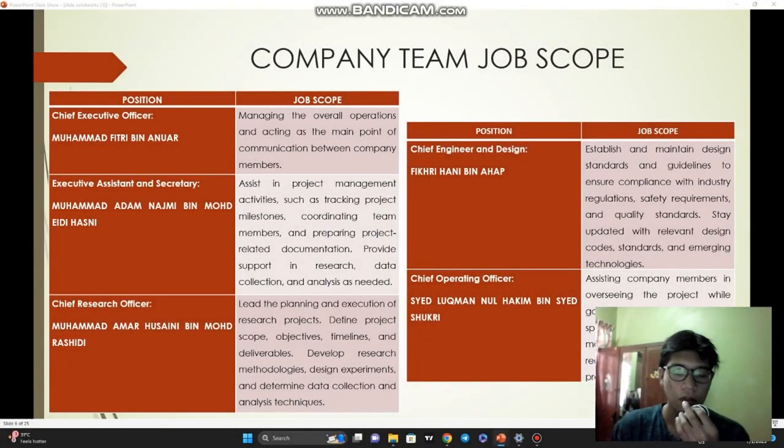Assalamualaikum warahmatullahi wabarakatuh. My name is Muhammad Ahmad Rashidi. Today I will explain about our company team. Firstly, Muhammad Fitri bin Anwar as our Chief Executive Officer will manage the overall operations and act as the main point of communication between company members. Secondly, Muhammad Adam Najmi as our Executive Assistant and Secretary will assist in project management activities such as tracking projects, coordinating team members, and preparing project-related documentation, as well as providing support in research, data collection, and analysis.